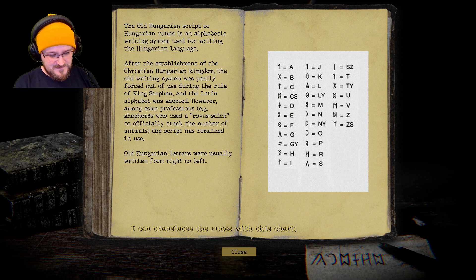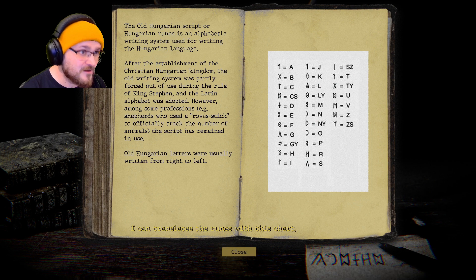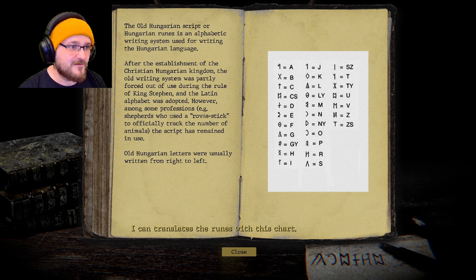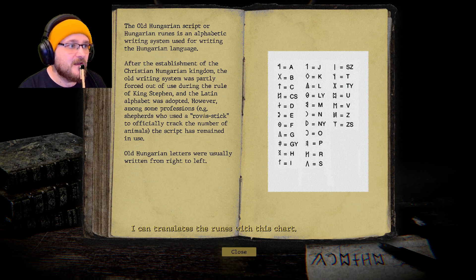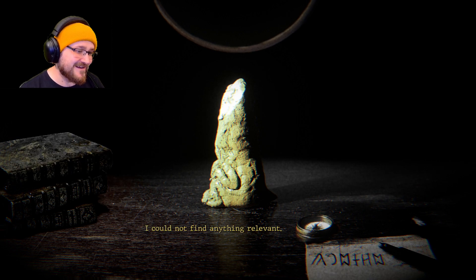I can translate the runes with this chart. I've got a pen and paper. So what do we have? A sideways infinity symbol — that's a U. A symbol with a left diagonal down — that's an R. A little T, another one like a D, then another U, a backwards C, that's an O, and then a mountain with a little swish — H or G maybe.